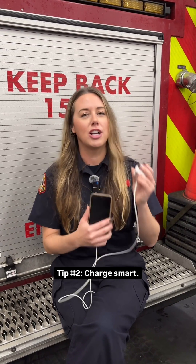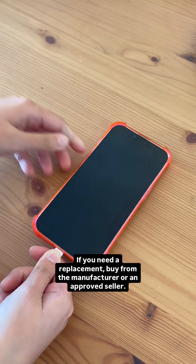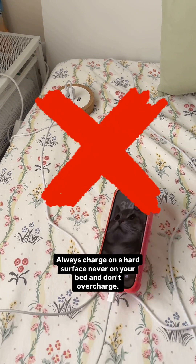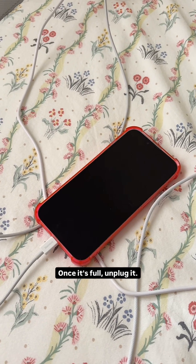Tip 2: Charge smart. Always use a charger that comes with your device. If you need a replacement, buy from the manufacturer or an approved seller. Always charge on a hard surface, never on your bed, and don't overcharge — once it's full, unplug it.